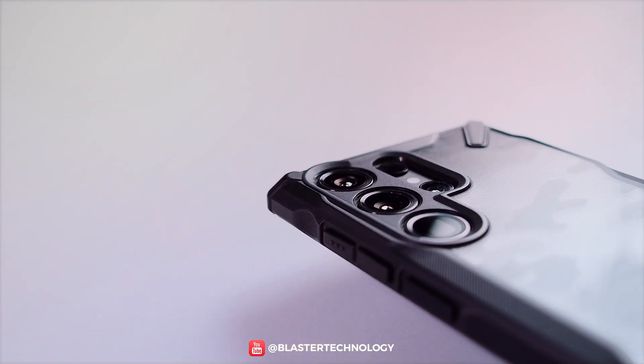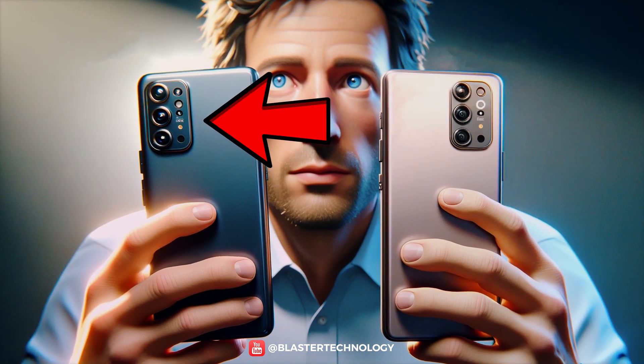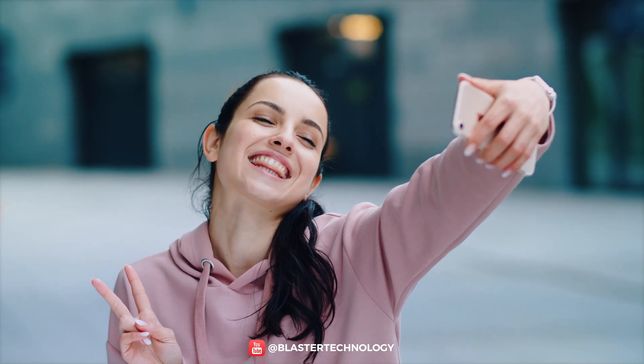The first and most obvious reason is ergonomics. Most people are right-handed, and the left-side placement is considered more optimal to avoid obstructing the camera lens with your fingers when the phone is handheld.